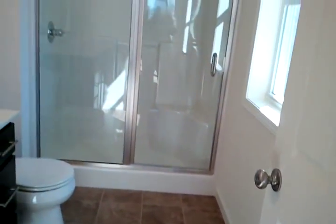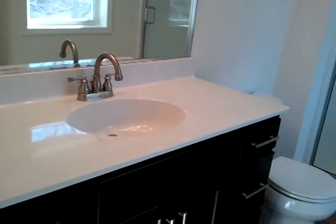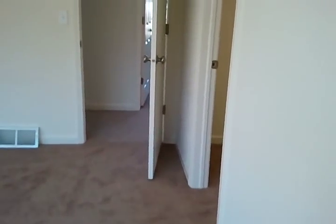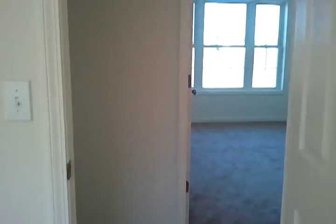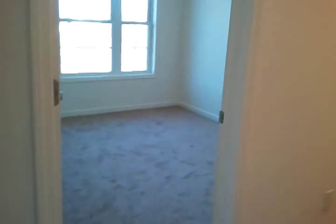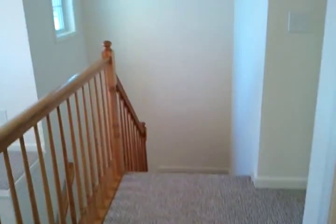And then the master bath — big vanity. All the bathrooms come with tile floors. There's a lot of different tile selection. This is the Hellman at Rolling Hills Estates in Half Moon, Shenandoah Schools. Hodorowsky Homes is the builder, and this is priced at $299,900.